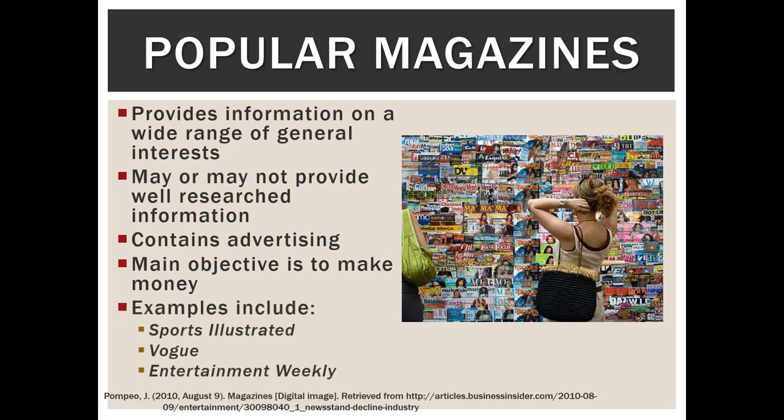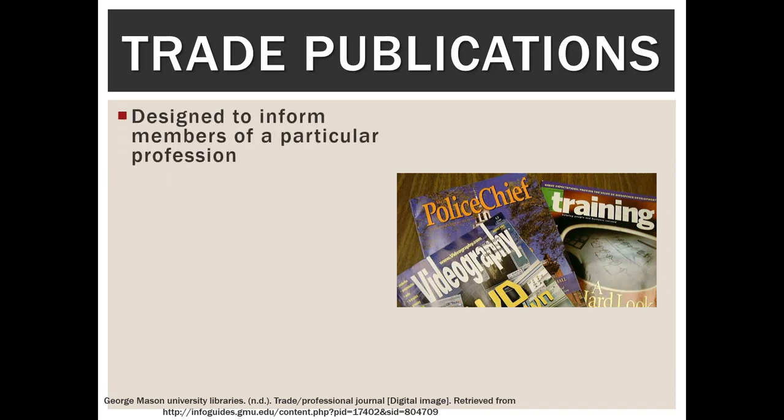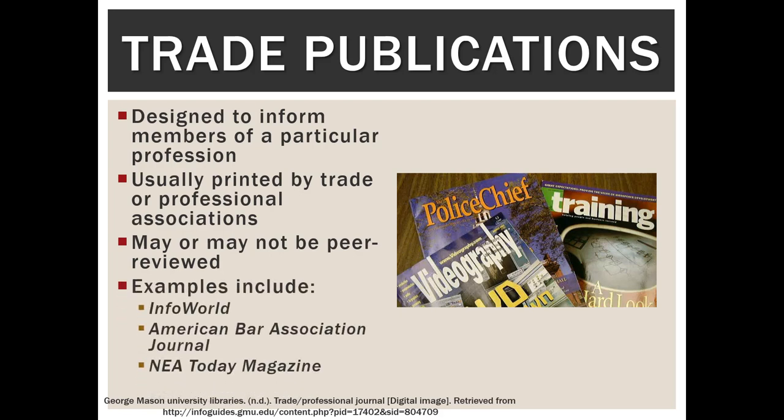Some examples of popular magazines include Sports Illustrated, Vogue, and Entertainment Weekly. Next, trade publications are designed to inform members of a particular profession — professionals speaking directly to one another — and they're usually printed by trade or professional associations. They can be peer-reviewed or they may not be, so in terms of trustworthiness they fall somewhere between popular magazines and scholarly journals. Examples include Infoworld, American Bar Association Journal, and NEA Today magazine.